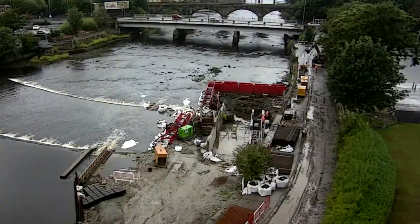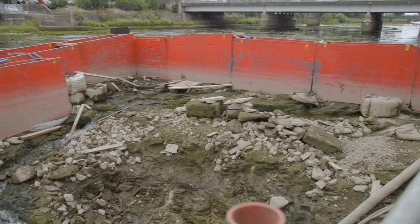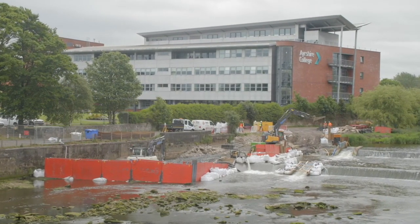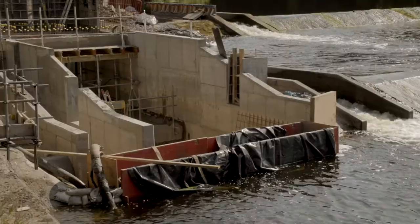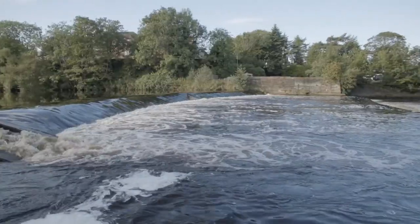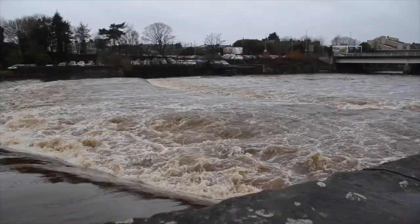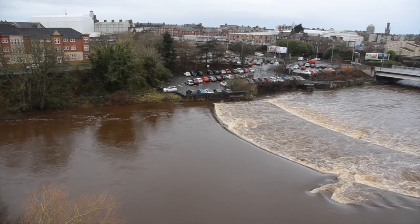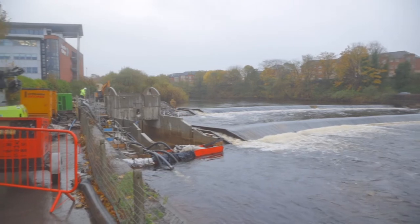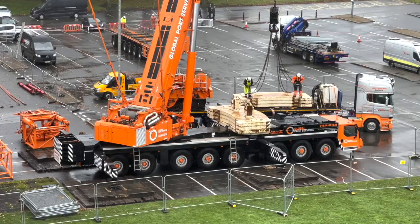Work began in April 2021, the first task being to install a temporary dam to provide a dry and safe area in which to build the powerhouse that would contain the screw and generating equipment. Contending with twice daily high tides, unpredictable weather bringing occasional high river flows and other unexpected setbacks, the construction team had the reinforced concrete structure completed by mid summer.